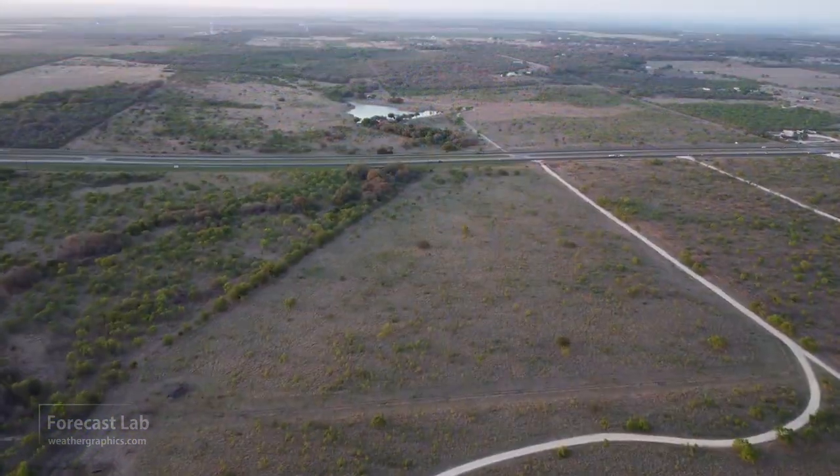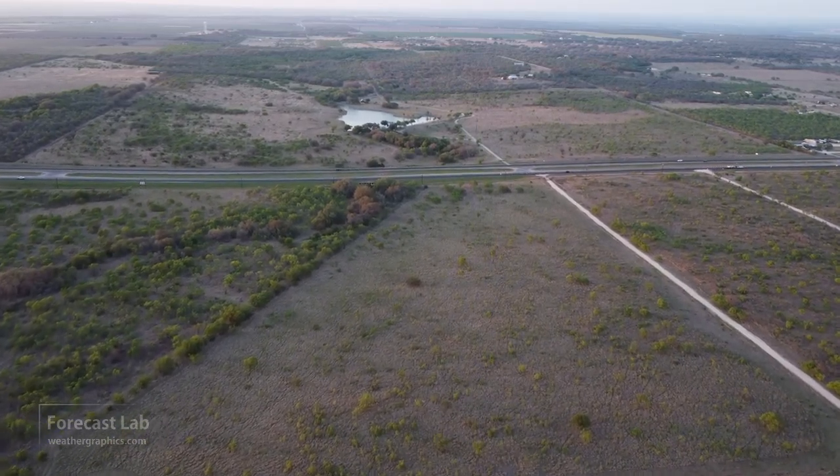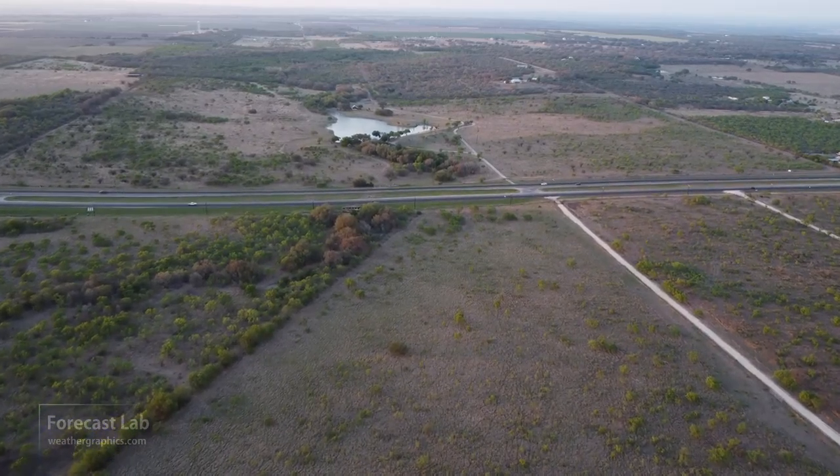There's another look at the scenic countryside around San Antonio. Thanks again to Greg. We've got some very active weather this afternoon — let's take a look at the map.